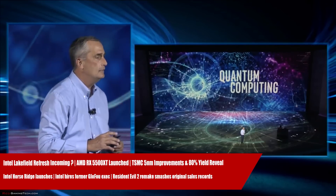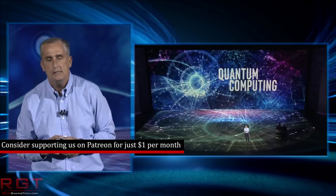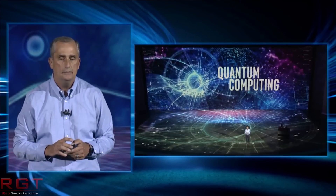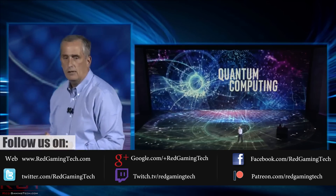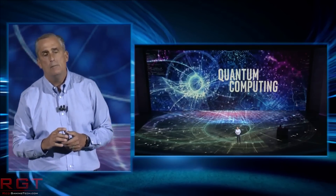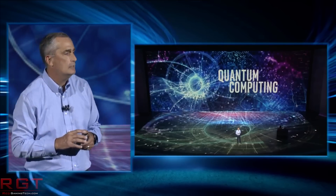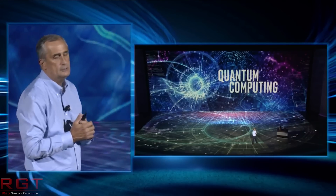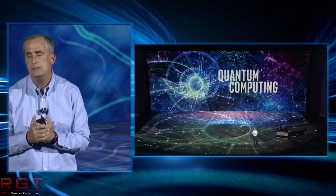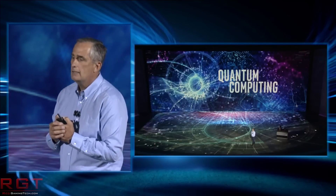Horseridge is for quantum computing systems. It is a cryogenic control chip that will speed up development of full-stack quantum computing systems. According to Intel themselves, this particular chip is going to enable commercially viable quantum computers. This chip can control multiple quantum bits, or qubits, at the same time, which is essential to building a large-scale commercial quantum system.